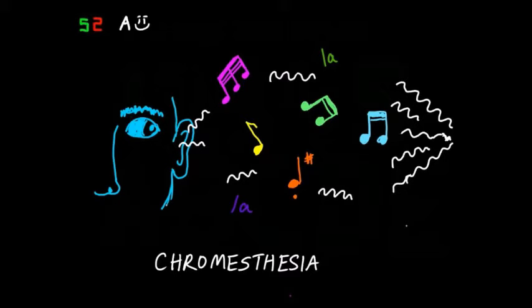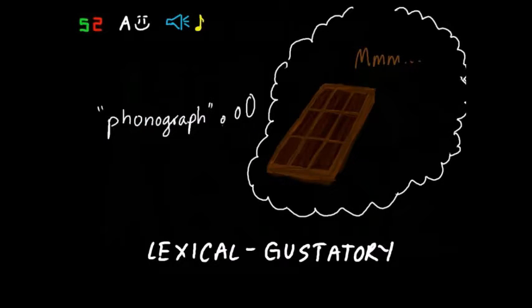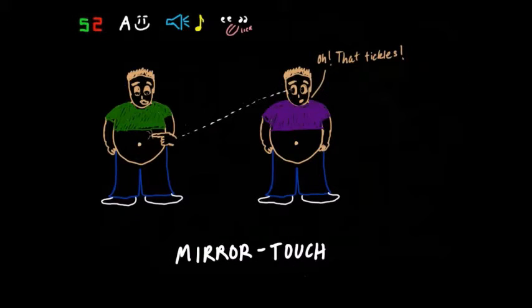We can have non-color associations too, although these tend to be less common. In lexical-gustatory synesthesia, hearing certain words causes the experience of tastes. In one study, a subject described experiencing the taste of chocolate upon hearing the word 'phonograph.' And there are even synesthetes who experience mirror-touch synesthesia, a combination of vision and touch sensations — when the synesthete sees another person poked or touched, they feel the same touch sensation as if looking in a mirror.